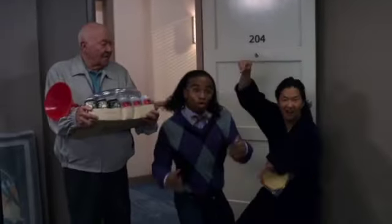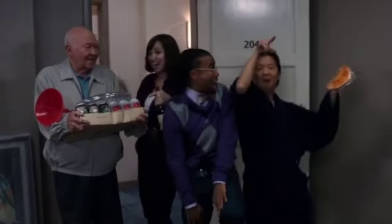Hi guys, welcome back to my channel Outrageous Curls, where we get the curls popping and we keep it popping. Look at my curls healthily popping under this hairstyle, and I hope your curls are popping too.